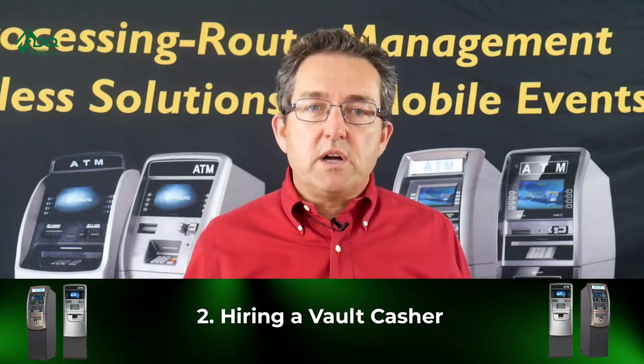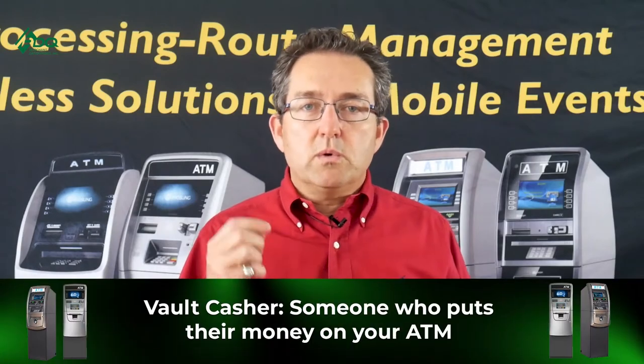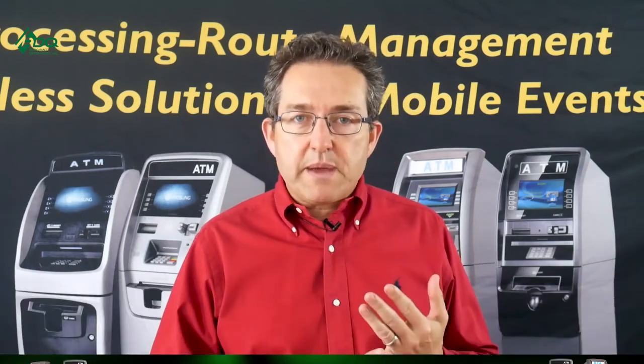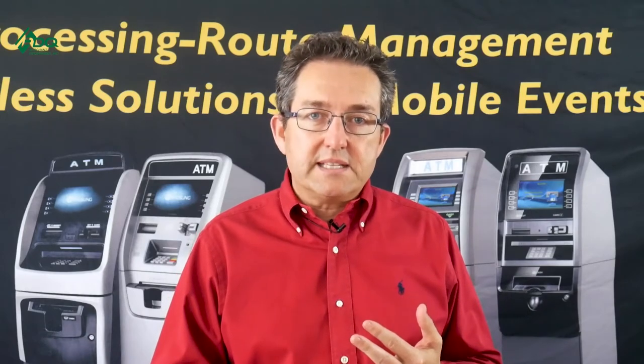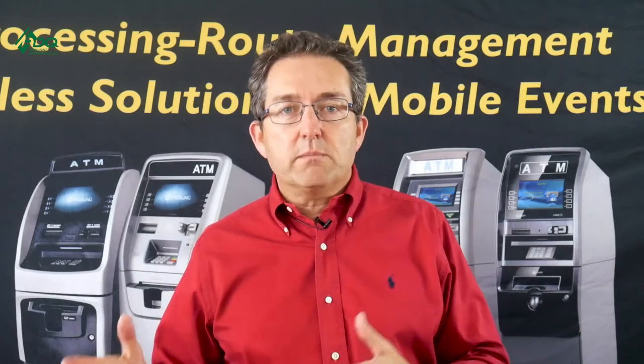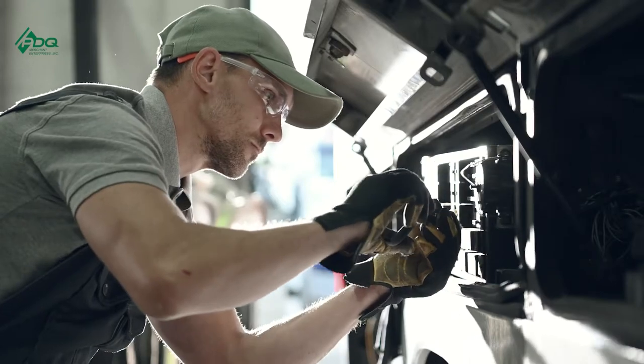Point number two: you hire a vault cacher. A vault cacher is somebody who will put their own money into your ATM. They'll have the safe password and the password to get into the programming, and they'll put their money into your ATM. You'll have to negotiate what other things they do. Most of the time they'll run first line maintenance — if there's a bill jam or a paper jam, they'll go to the location and clear it.